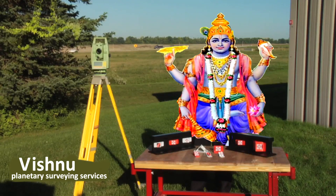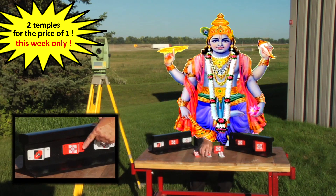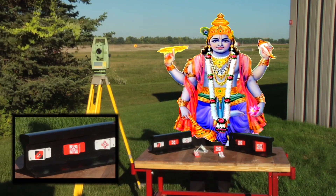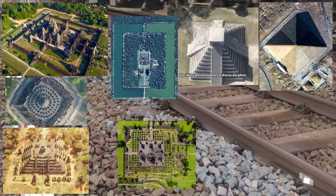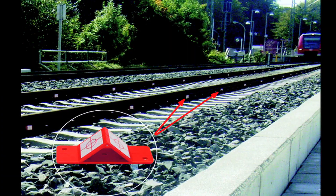For short and long-term monitoring of structural alignments, Rothbucher system targets from Vishnu Surveying Services are the best way to take advantage of your investment in high-precision survey equipment. Specially developed for monitoring, hundreds of thousands of RS targets are being used throughout Europe and in North America.